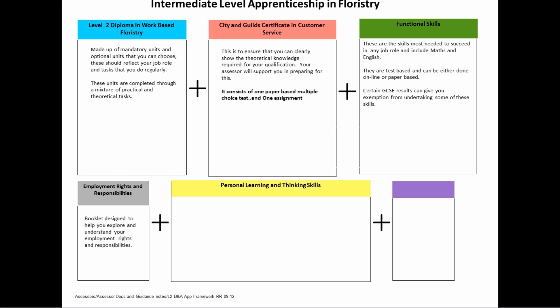Personal Learning and Thinking Skills. This is a range of transferable skills that you'll develop through undertaking the apprenticeship and as part of your job role. It includes independent enquirers, creative thinkers, reflective thinkers, team workers, self-managers, and effective participators.